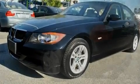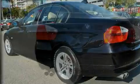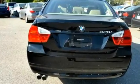Its top features include a power moonroof, air conditioning with automatic climate control, cruise control, a CD player, a leather-wrapped steering wheel, and a passenger-side vanity mirror.